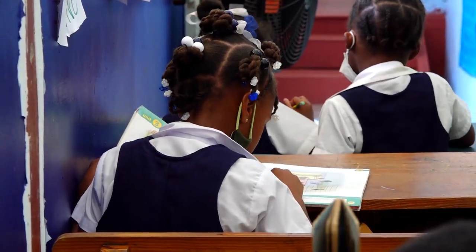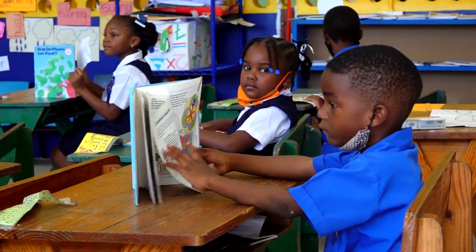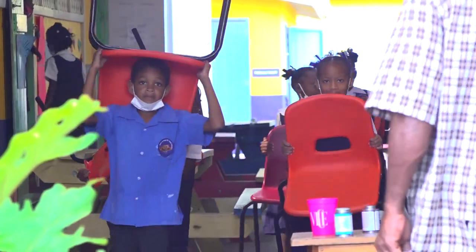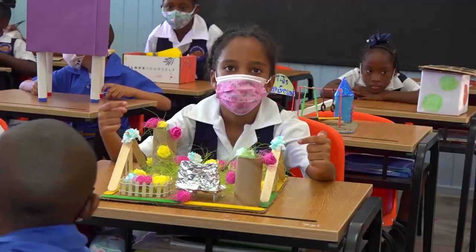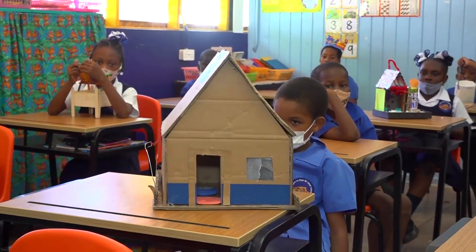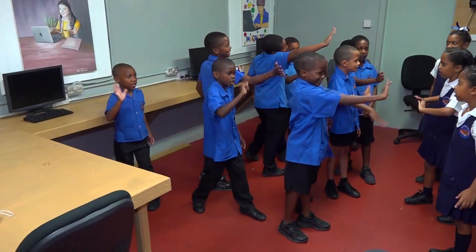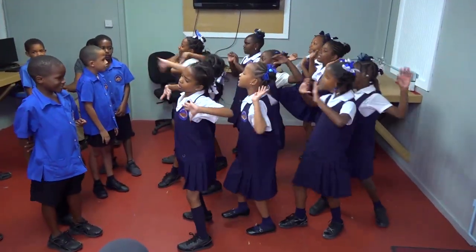With the challenges faced by the COVID-19 pandemic and the negative effects on both students and teachers, the Ancillary Infant School has added innovation to make learning fun, engaging and creative for its students. For the National Competitiveness and Productivity Council, Glenn Simon reporting.